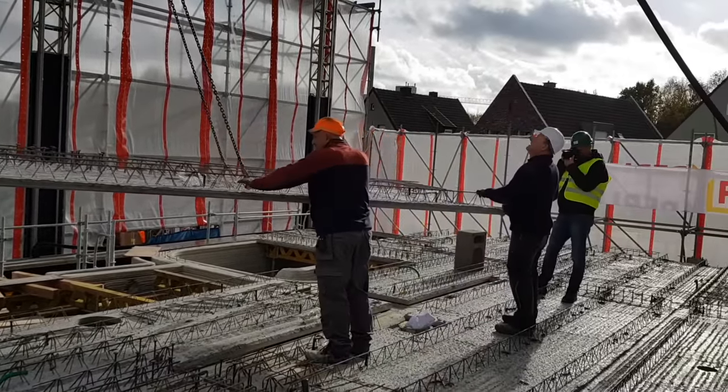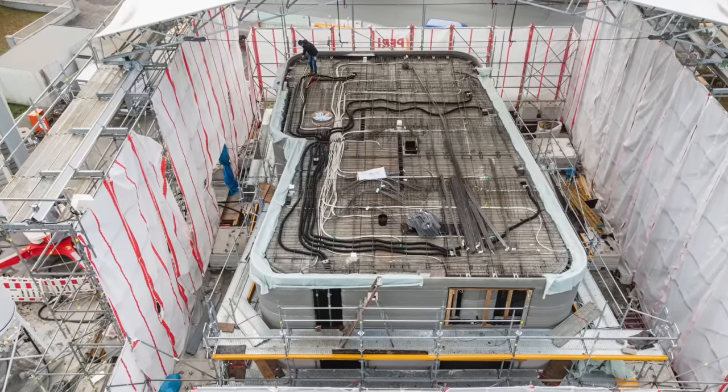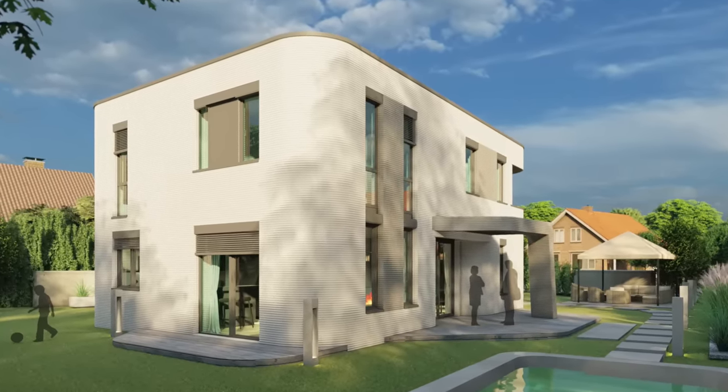Now let's hear from an architect from Mense Korte directly about this project. I'm Waldemar Korte from the engineering company Mense Korte in Beckum. Our company developed and designed the first printed residential home in Germany and did the whole structural engineering for that project. According to the project in Beckum, we established the company Hausdruck, which is one of the first of its kind in Germany.